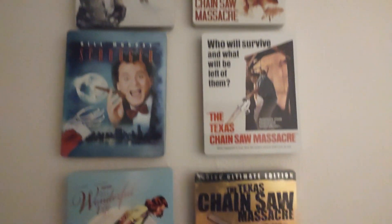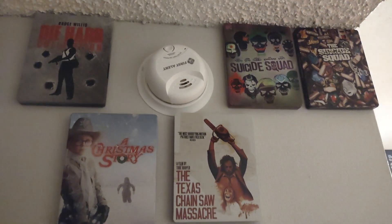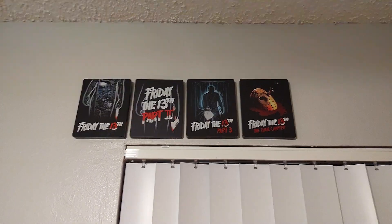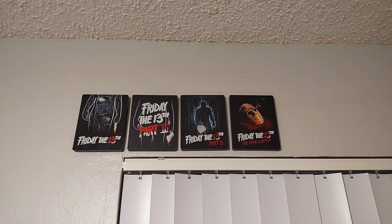Mostly it's just my Chainsaw Massacre steelbooks and some of my Christmas movie steelbooks. I also have some other ones up here — I got the Friday the 13th steelbooks. The idea is that hopefully, if Paramount keeps putting out the rest of them, I'll have a nice line of Friday the 13th steelbooks up there.